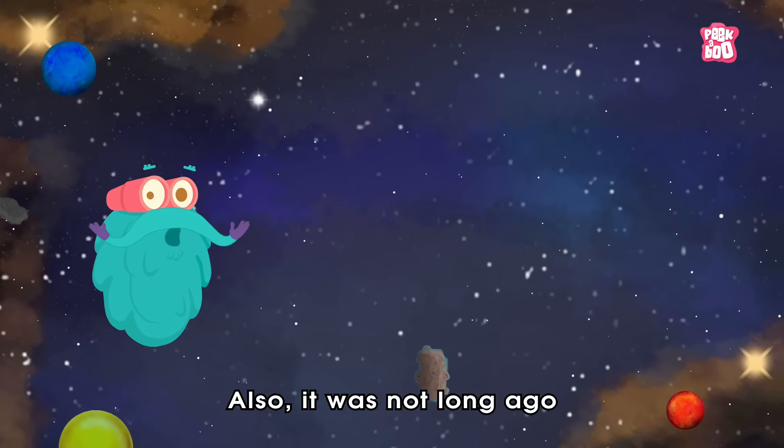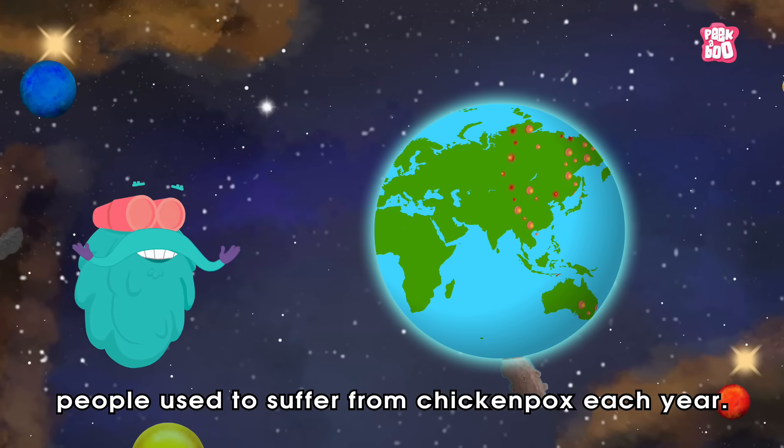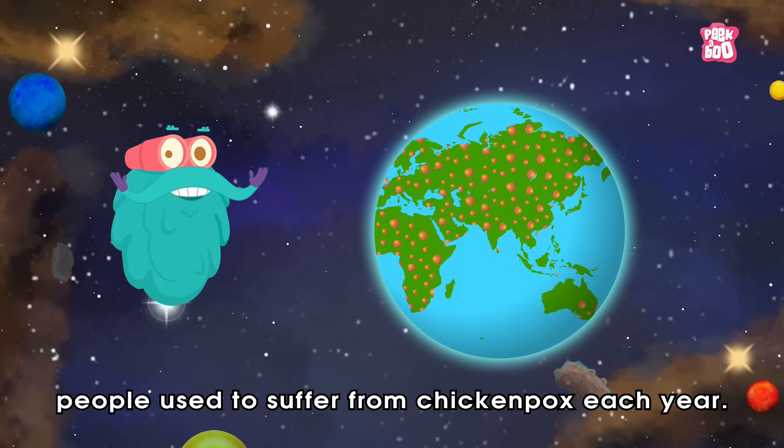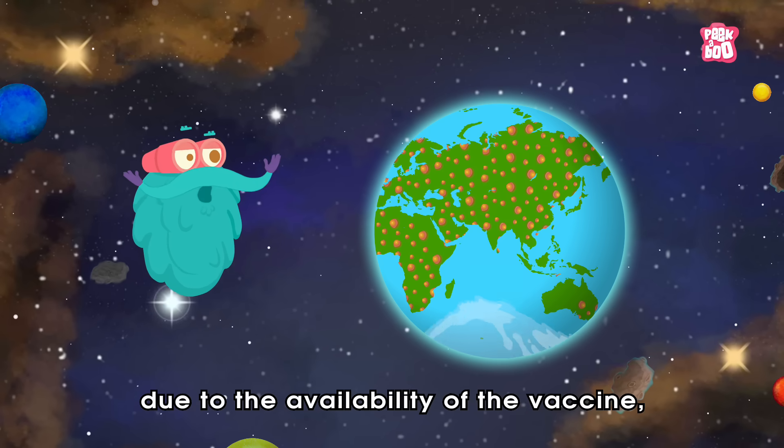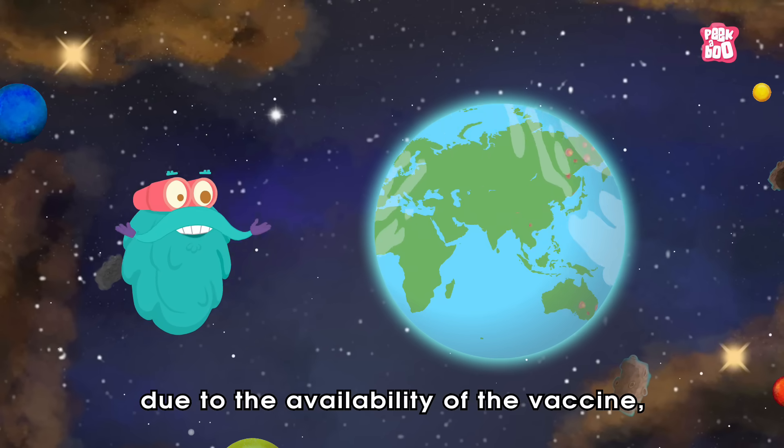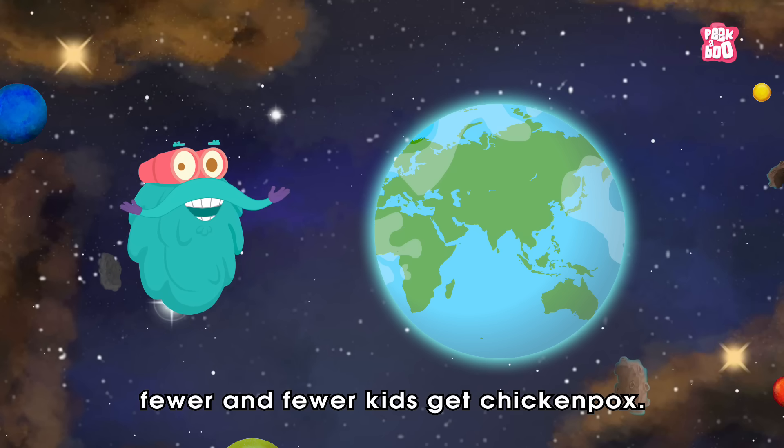Also, it was not long ago when millions of people used to suffer from chicken pox each year. But fortunately now, due to the availability of the vaccine, fewer and fewer kids get chicken pox.